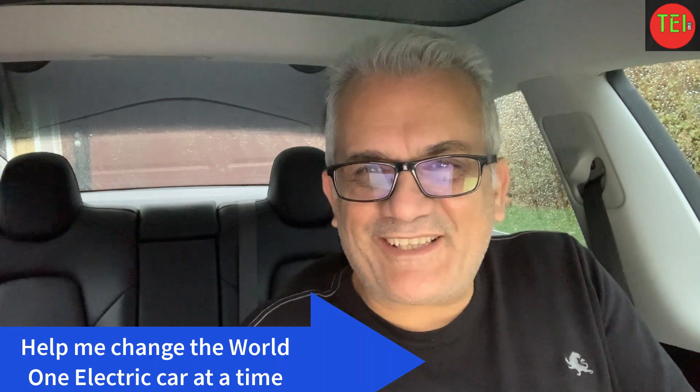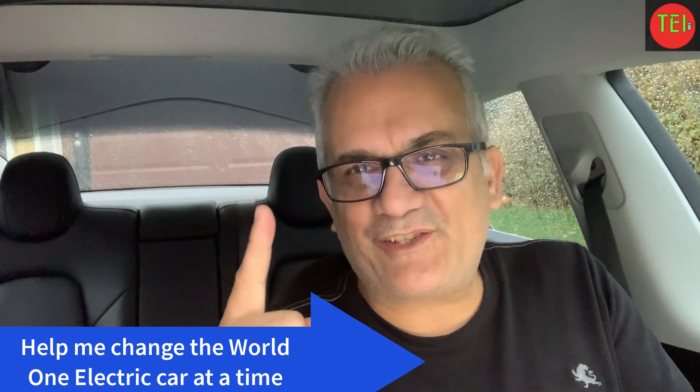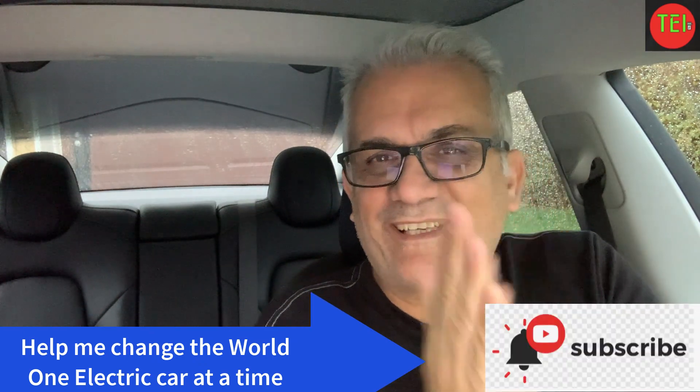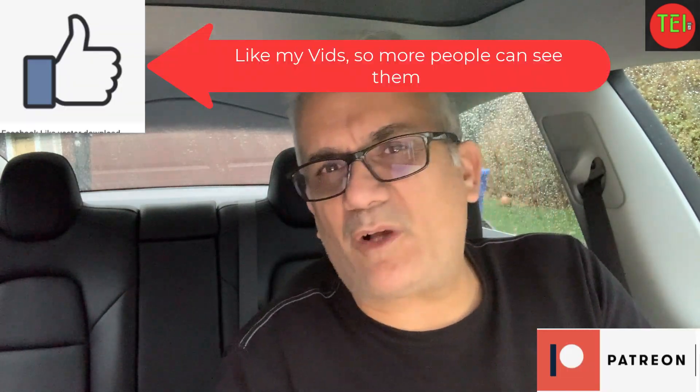Hello everyone, this is Moshe the Electric Israeli. Thank you for joining my channel. If you are new, please subscribe and help me change the world one electric car at a time. Thank you to all my patrons and those who buy their Tesla using my referral code.